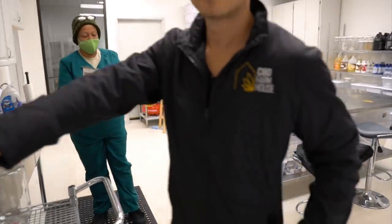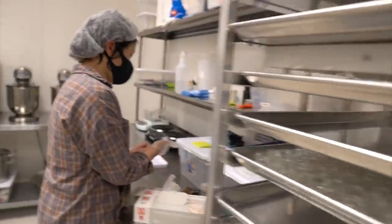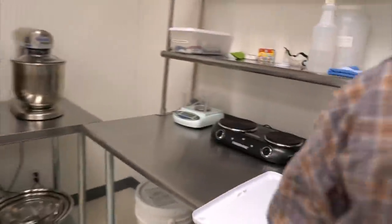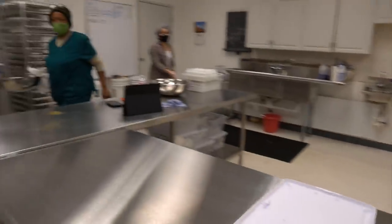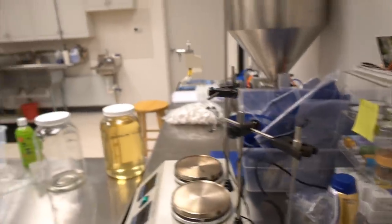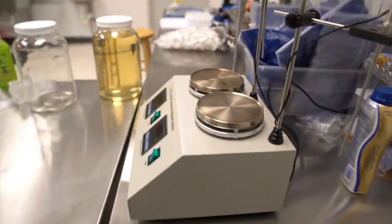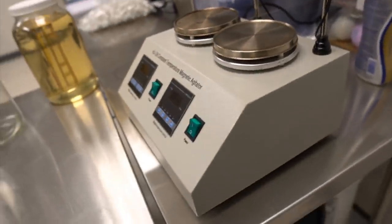We are in the lab here. This is where we make our products. What is all this stuff? This is a magnetic agitator. What is it used for?